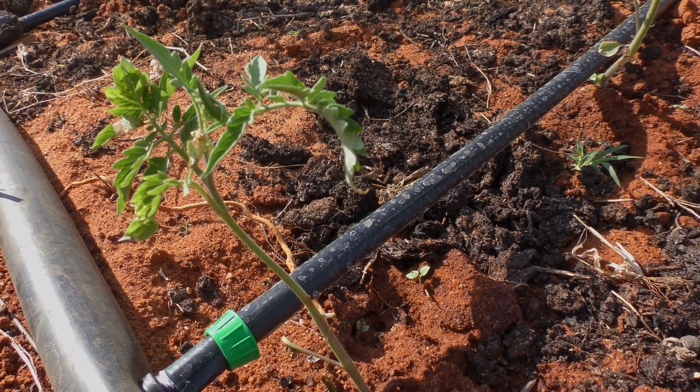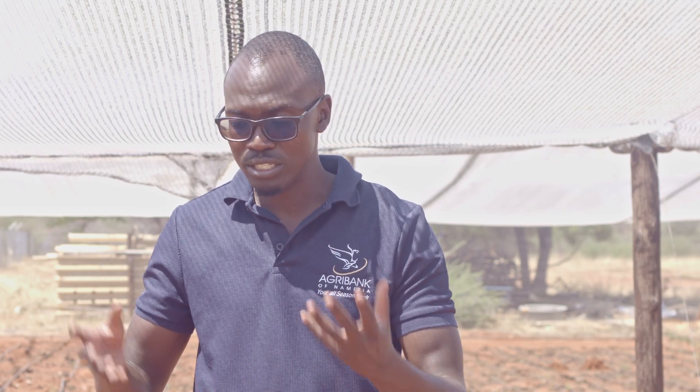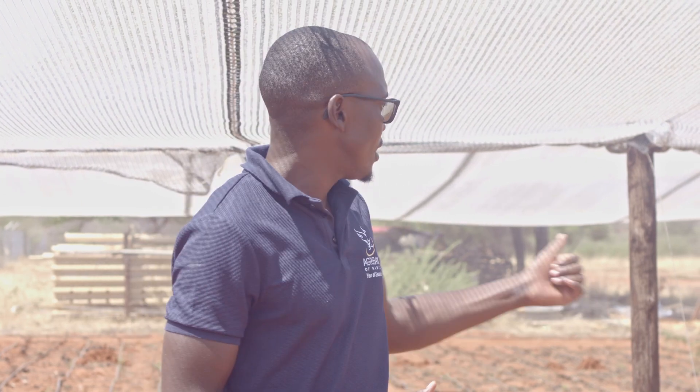With microjets, the whole surface is covered and over time you start seeing unwanted plants growing there, which becomes labor intensive to remove from your green pepper seedbed. Drip irrigation also has its own disadvantages — one of its key disadvantages is that in most cases the drip lines will end up being blocked, and it becomes labor intensive to unblock all the drip lines manually.